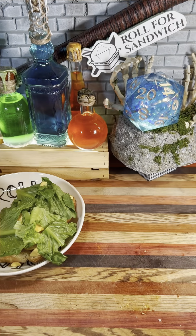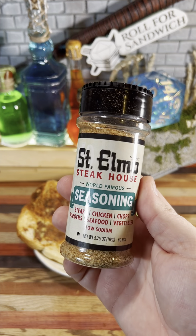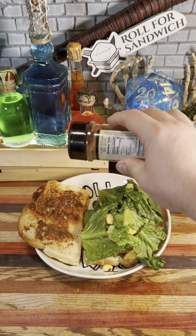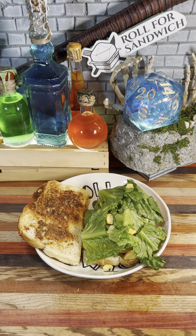Let's move on to the wild magic. Fourteen — St. Elmo's seasoning. This is a pretty good steak-type seasoning from St. Elmo's Steakhouse in Indianapolis. It's a good general blend of seasonings and shouldn't add too much chaos.